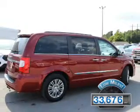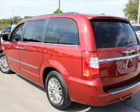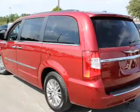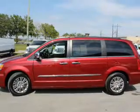With fewer than 35,000 miles, this vehicle has a long road ahead. The features include auto-dimming mirrors, an alarm system, roof rails, power liftgate, and rain-sensing wipers.